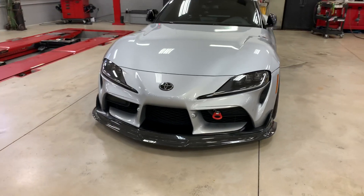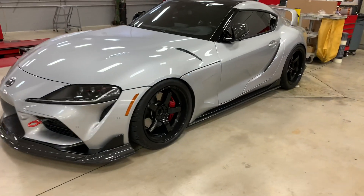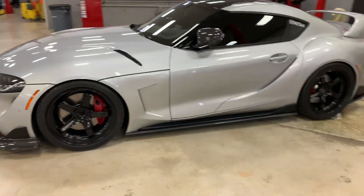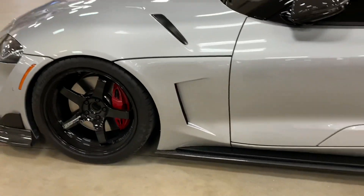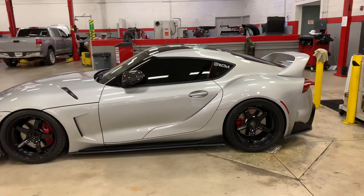Got a new lip, toe hook, new set of wheels, side skirt, carbon mirrors, carbon fenders color matched, and a Mark IV inspired wing.